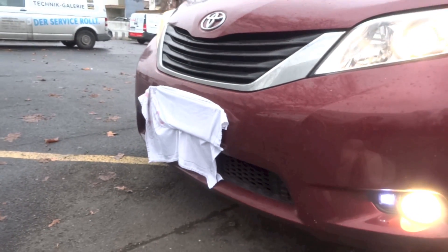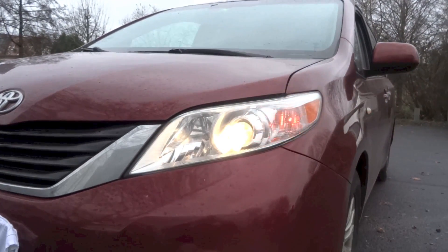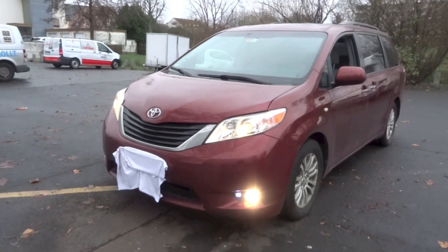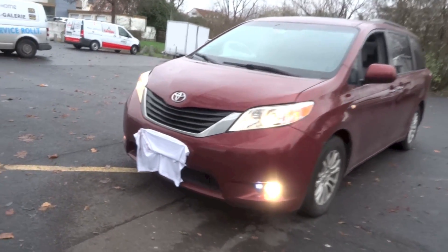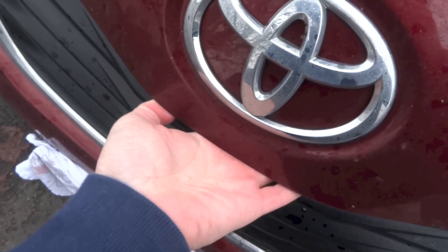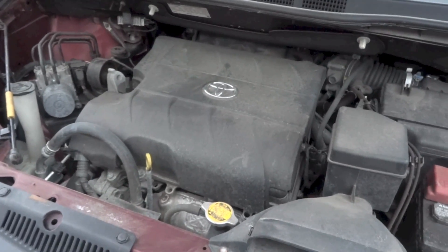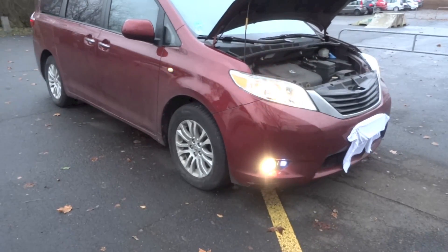It has seen three generations so far: the first generation XL10 between 1997 and 2002, the second generation XL20 between 2003 and 2009, and the third generation XL30 since 2010. The XL30 Sienna debuted at the 2009 Los Angeles Auto Show before arriving at dealers in February 2010 for the 2011 model year. Two facelifts were given to the XL30 Sienna, one for the 2015 model year and another for the 2018 model year.